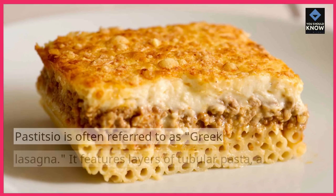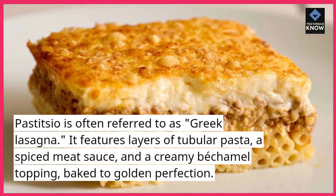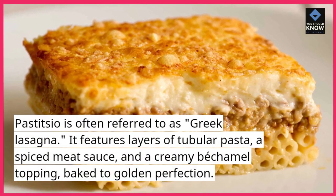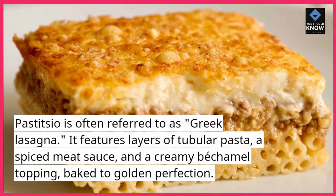Pastitsio. Pastitsio is often referred to as Greek lasagna. It features layers of tubular pasta, a spiced meat sauce, and a creamy bechamel topping, baked to golden perfection.